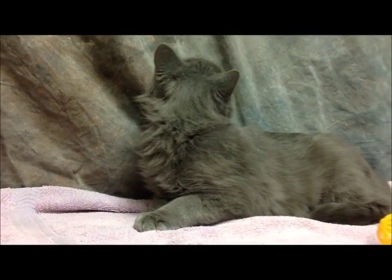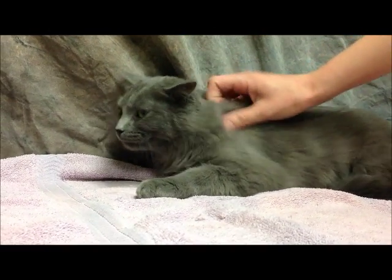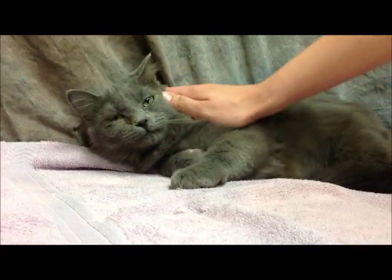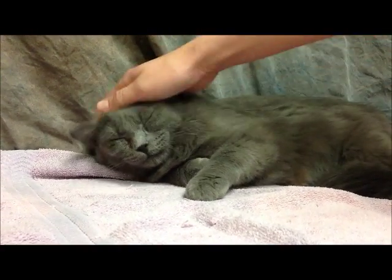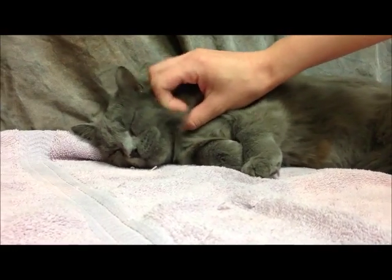Her favorite thing to do is to get little ear scritches. She loves when you pet her ears. And she'll just usually lay right by you. She's probably a really good cuddle bug too. Look at that mush face.